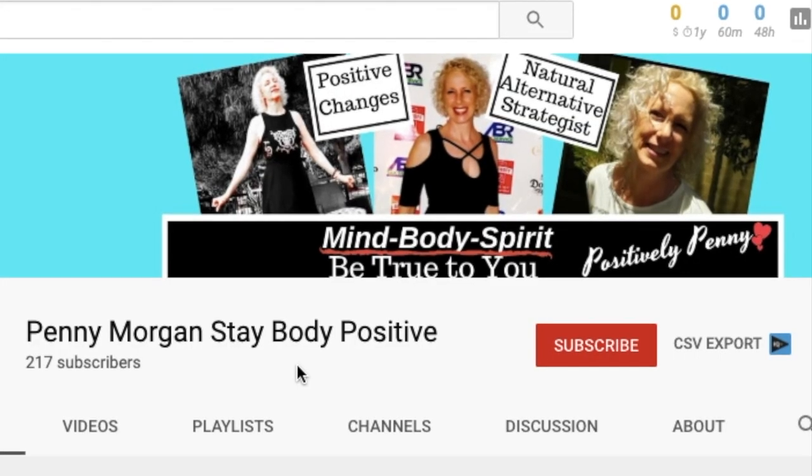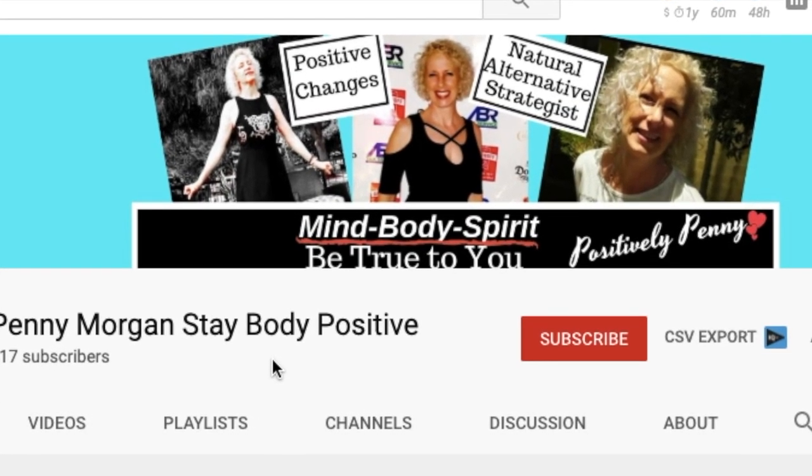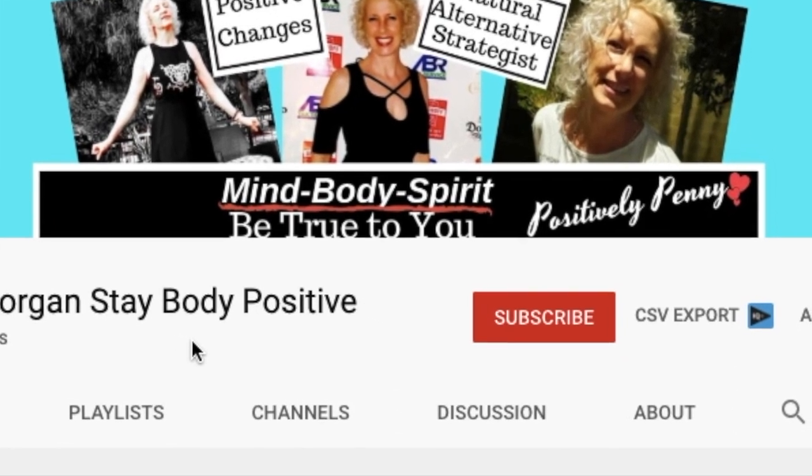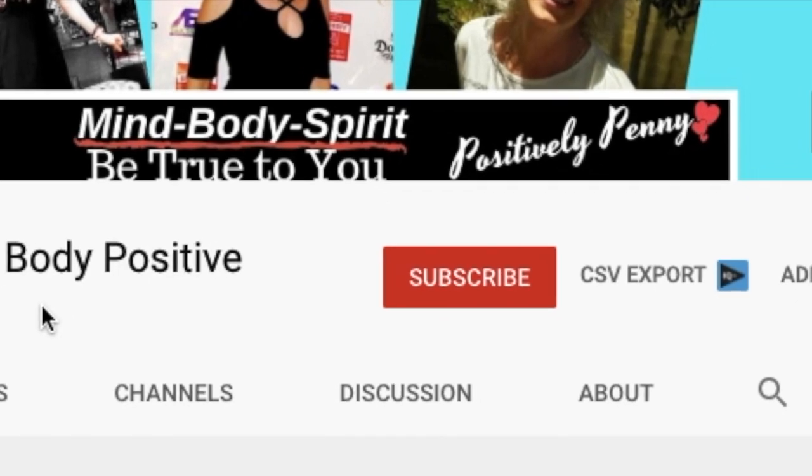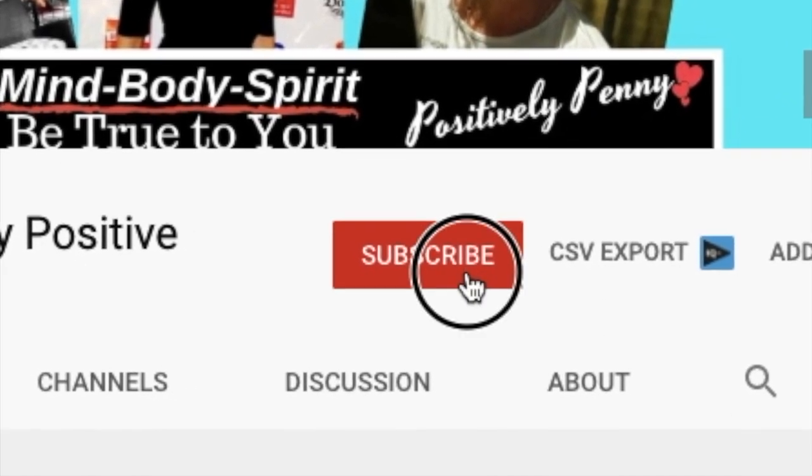That means you too, big guy with the rough, burly hands — soften up. If you're looking for anti-aging secrets, natural alternatives, and positive energy, you'll find it here. So click the subscribe button and hit the notification bell so you don't miss anything.